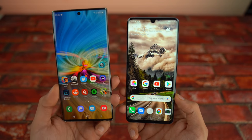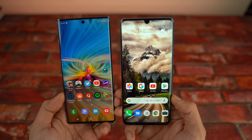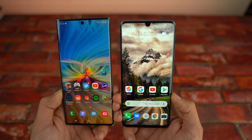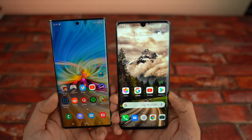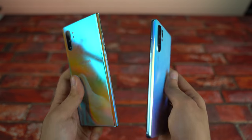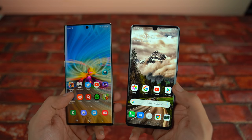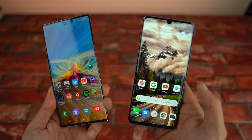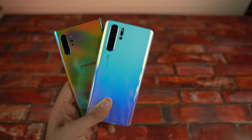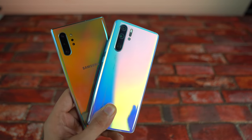The P30 Pro is still going strong — a lot of it is very similar to the Exynos chip. The Note 10 Plus was quicker in most apps, a little bit ahead, although the P30 Pro is doing really, really good. The Kirin 990 is on its way with the Mate 30 — as long as it has Android we might be able to do a speed test, though right now it might not have Google services. Let me know your thoughts in the comments below, subscribe for daily tech videos, and I'll see you in the next one — peace out!